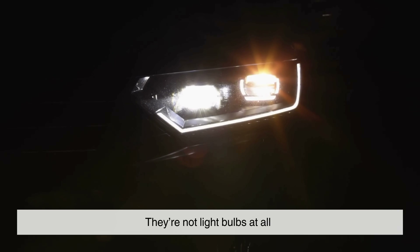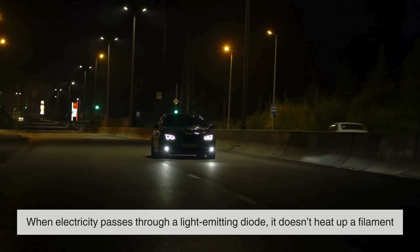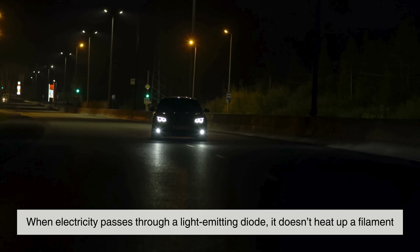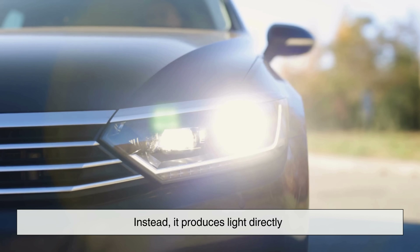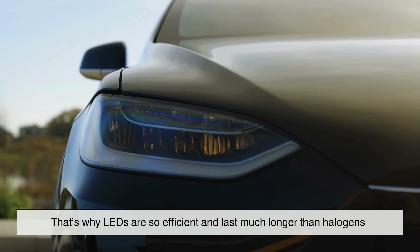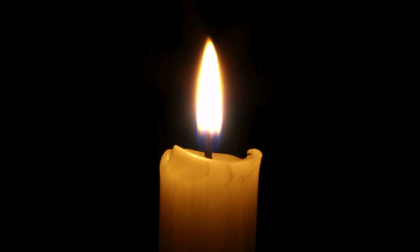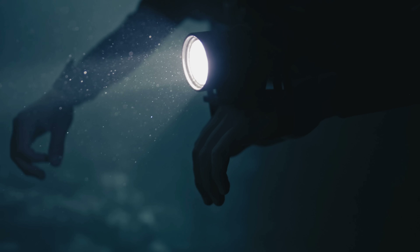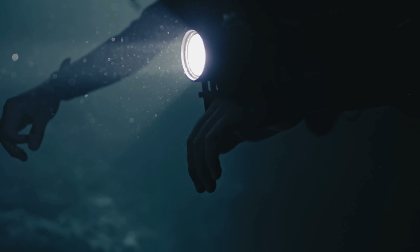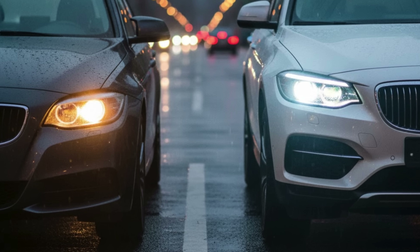They're not light bulbs at all — they're electronic components called diodes. When electricity passes through a light-emitting diode, it doesn't heat up a filament. Instead, it produces light directly. That's why LEDs are so efficient and last much longer than halogens. Think of halogens like traditional candles — reliable but heat-heavy — and LEDs like modern flashlights that barely get warm yet shine brighter. That difference in technology explains almost everything else that separates them.